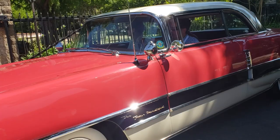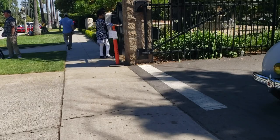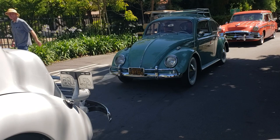Look at this - the Packard 400. Another Packard. Look at this - wide whites, white wheels, white body, gray interior.